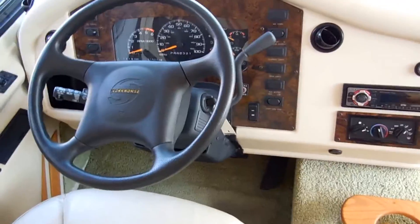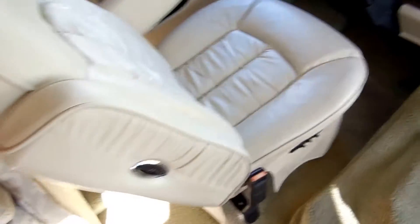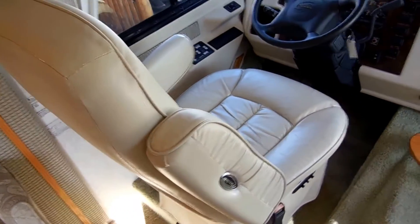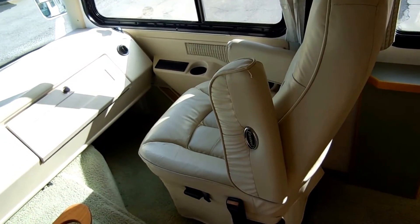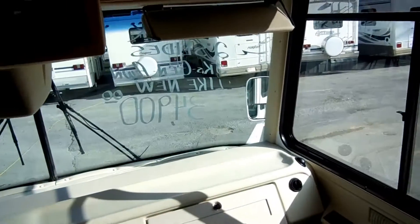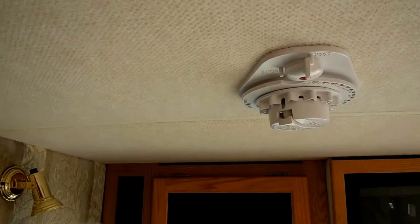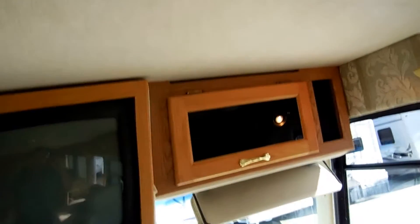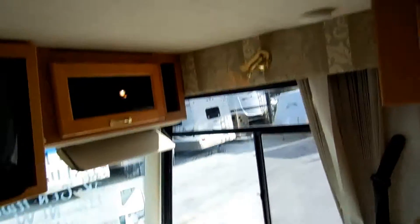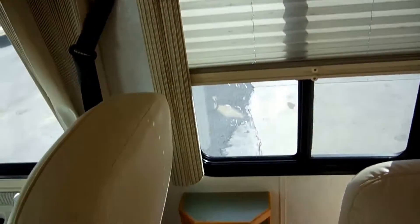It's got tilt, cruise, ice-cold dash air, and a CD stereo. Very comfortable power Flexsteel leather captain's chairs — both the passenger and driver's seat are power, look like new, and swivel around for party seating. Glass looks great, no chips, no cracks. It's got satellite. The carpeted headliner helps with insulation and reduces outside noise. Day-night shades in the windows and a little fold-up table.